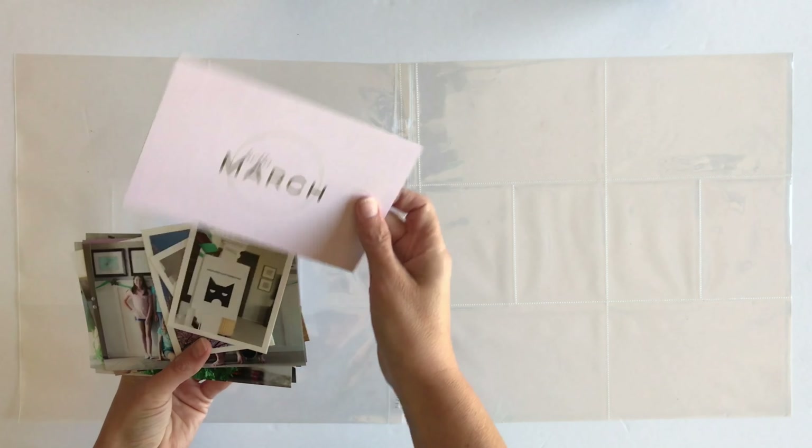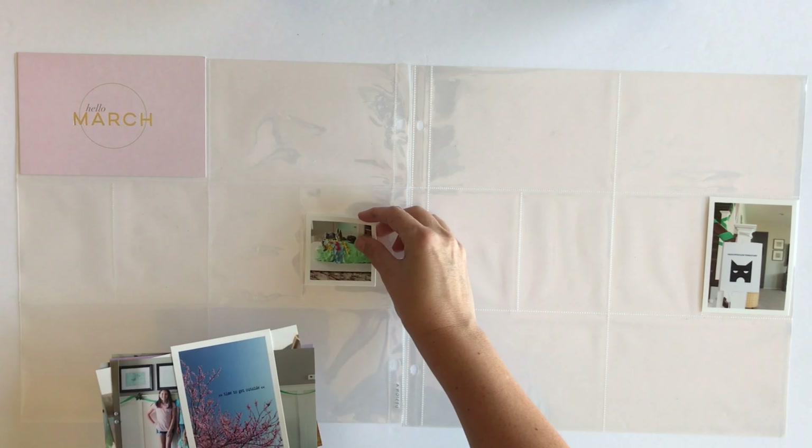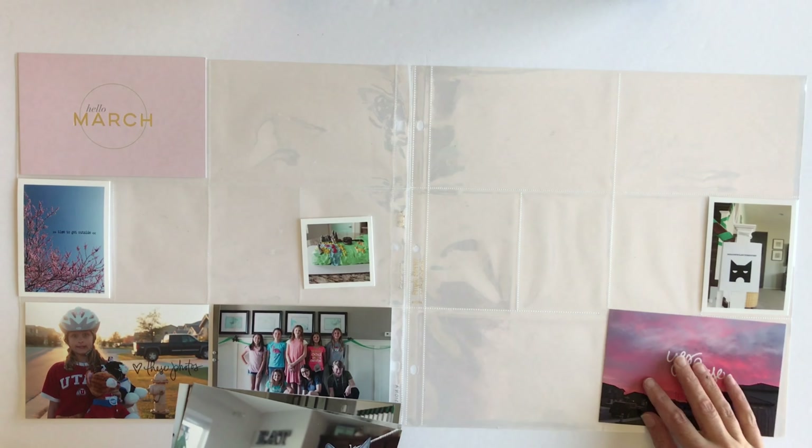Hello everybody and welcome back. Today I am so excited to be bringing you a regular Project Life spread. This particular week is week 10 and it's from back in March.